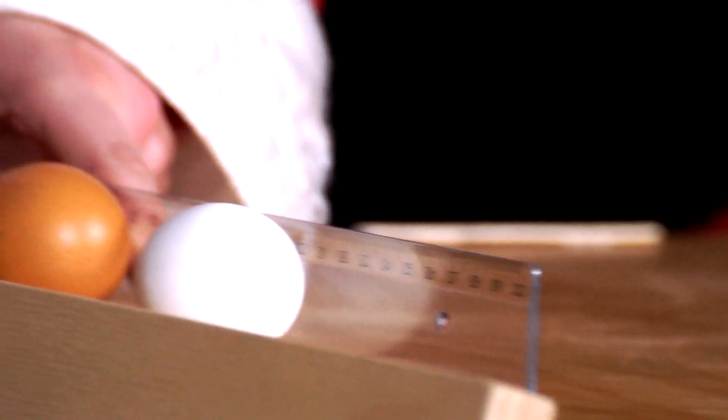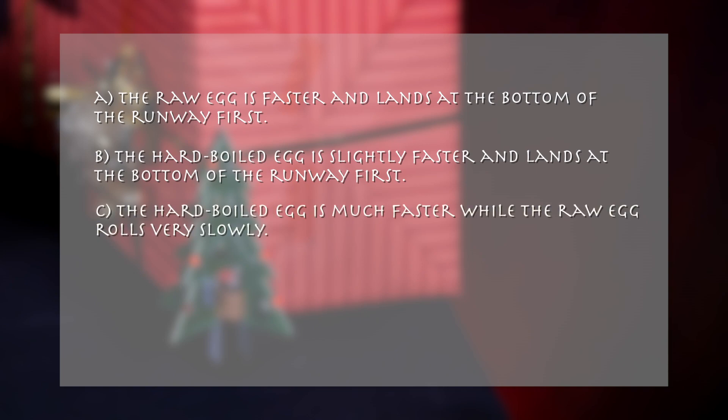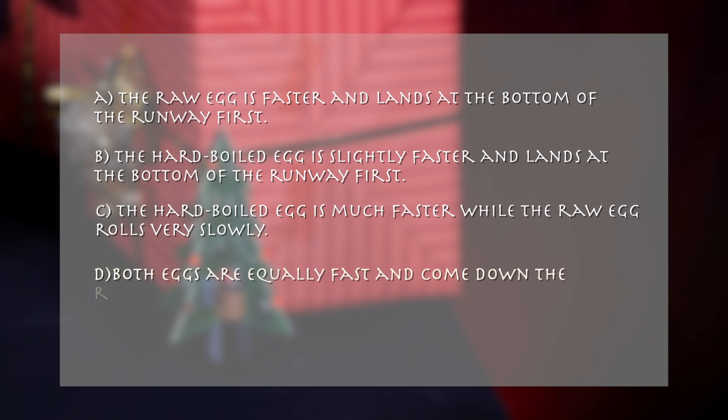Which egg wins the race? A. The raw egg is faster and lands at the bottom of the runway first. B. The hard-boiled egg is slightly faster and lands at the bottom of the runway first. C. The hard-boiled egg is much faster while the raw egg rolls very slowly. D. Both eggs are equally fast and come down the runway at the same time.